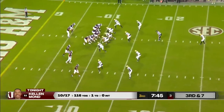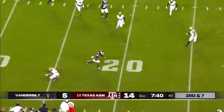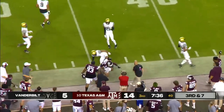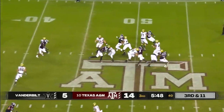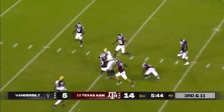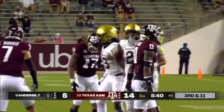This is third and seven. Mond out of the gun, completes it up to 13 — nifty move by Jalen Preston who finds first-down yardage and then some. Four-wide formation, the freshman Seals goes underneath — complete — and that will be good for a first down. Abdur Rahman with his third grab of the night.